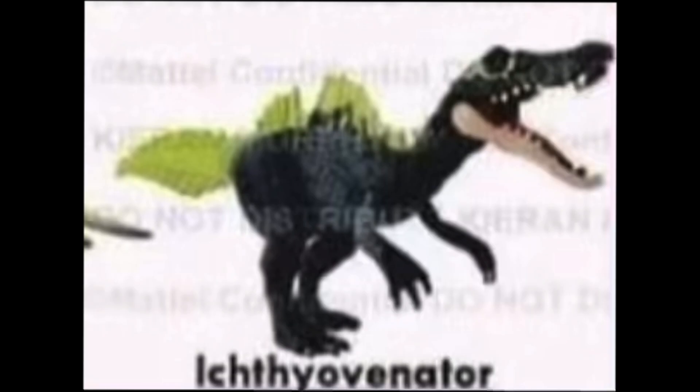Next up we got the Roar Strikers Ichthyovinator. I don't know exactly what this one does either — it kind of looks to me like it would have the same features as a Soundstrike figure, like the Soundstrike Grim, except it's just been re-coated and redone. But it looks pretty cool.